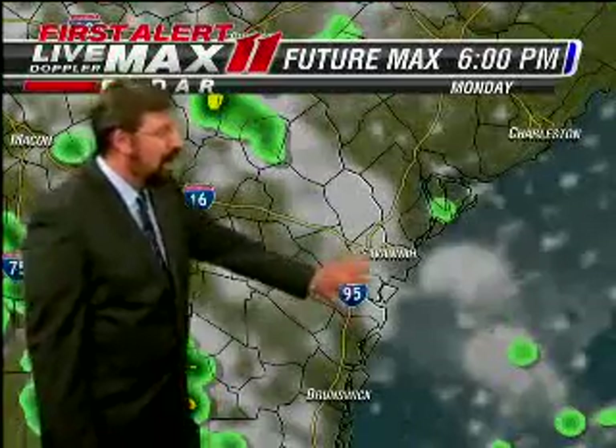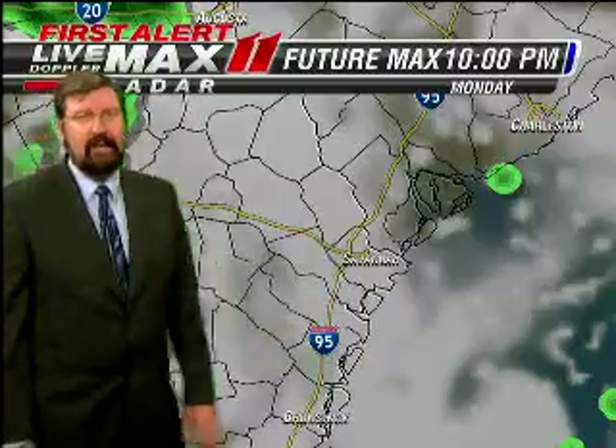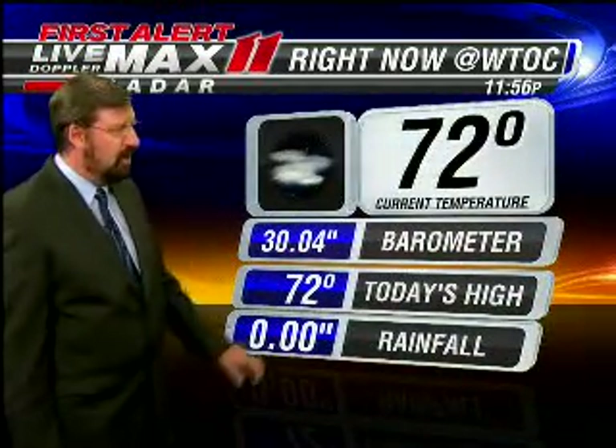Future max shows us with a couple of showers first thing in the morning. Look at the noon hour — more showers right over lunchtime. By six o'clock the heavier rains are farther inland, and we're under heavier clouds as we get further into the evening. That should be the scenario with a better chance of rain on Tuesday.